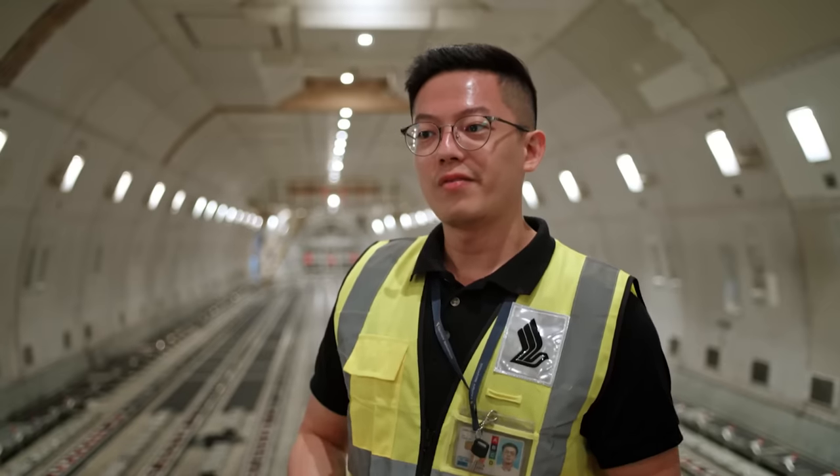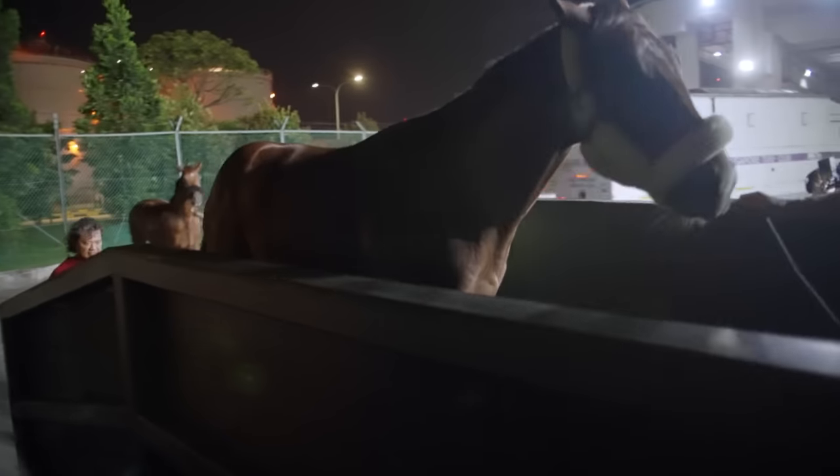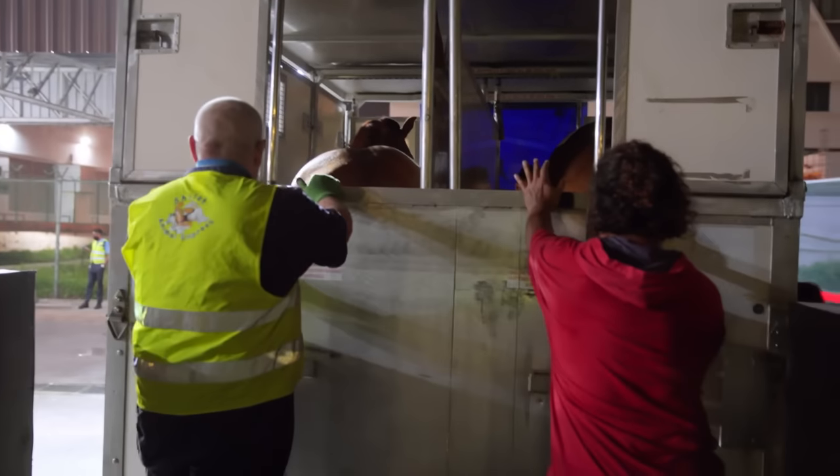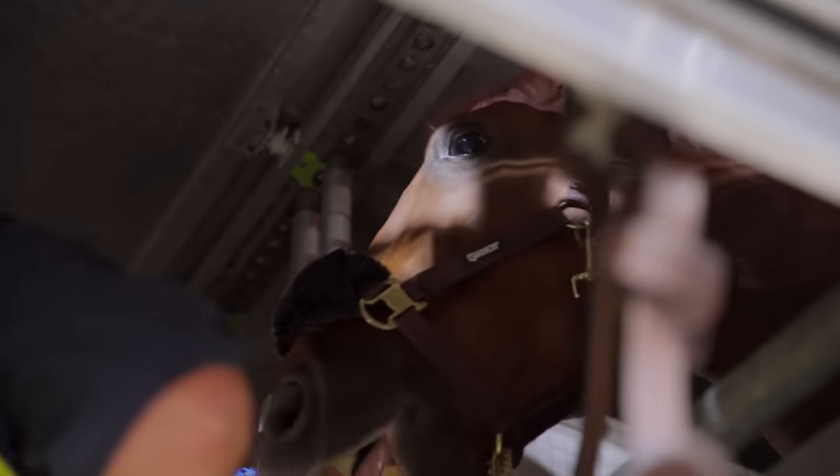Next month there will be very special cargo on board — horses. It's not often that we get to see live horses travelling on board, and we are very excited about this.